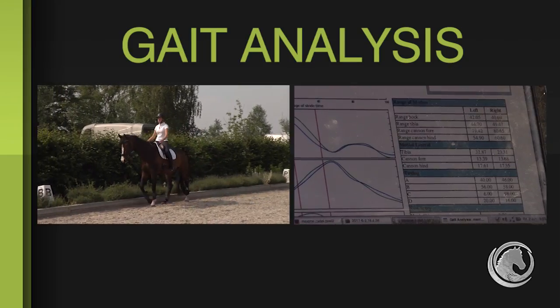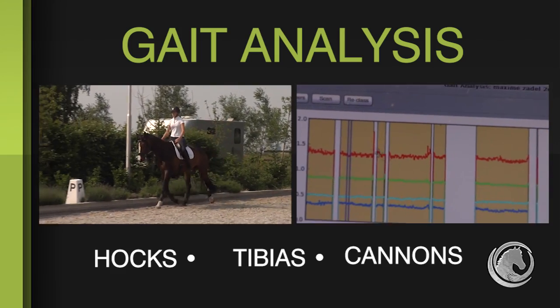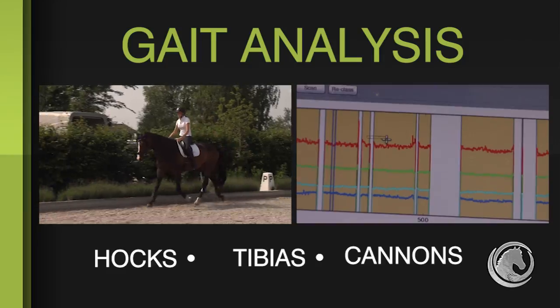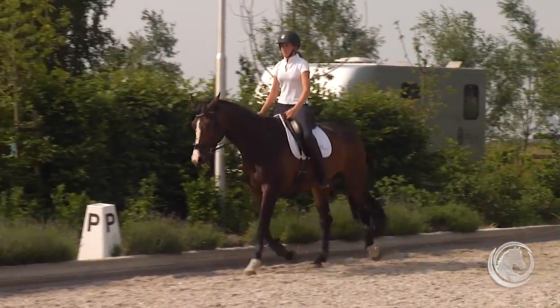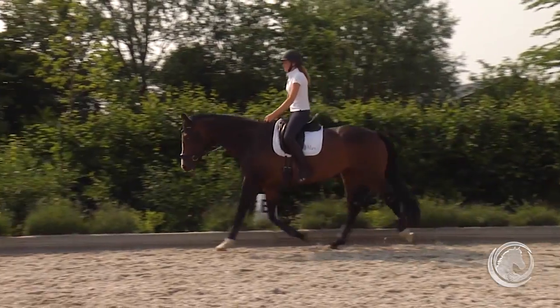The sensors display range of motion, timing and symmetry for the hocks, tibias, front and hind cannons. First, baseline data is captured with the horse moving in a straight line and with the rider in a neutral position.